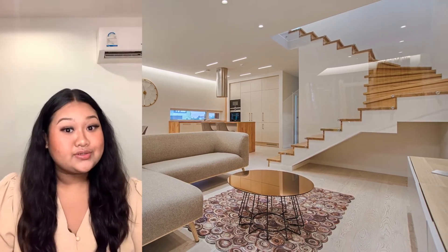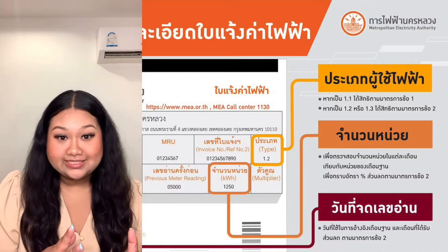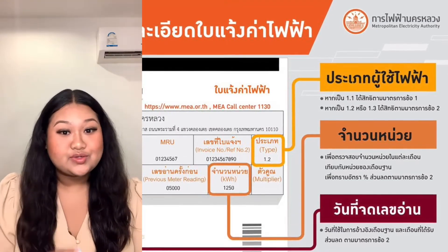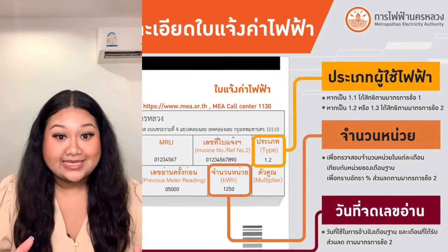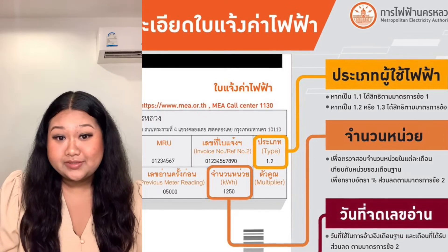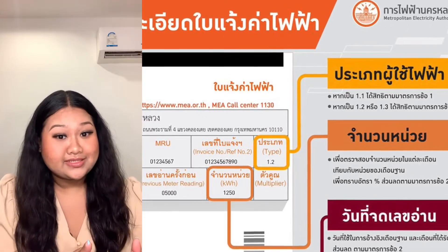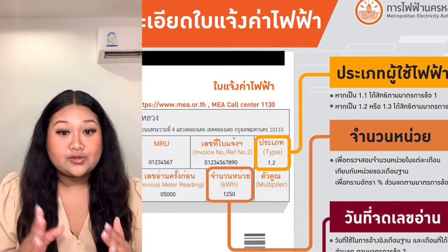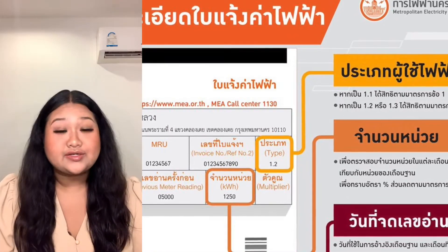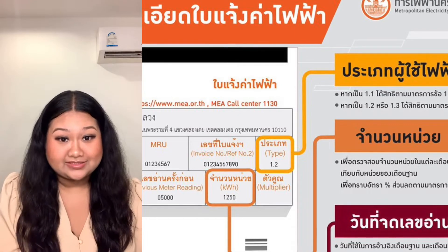Your condo will come with the electricity and the water already set up. Just make sure you're checking your mailbox at the condo every month to pay the electric bills — you can go to the nearest 7-11 or do it online with your credit card. Water bills are normally paid at the condo office.